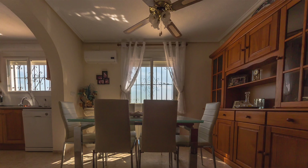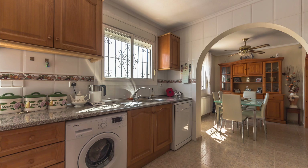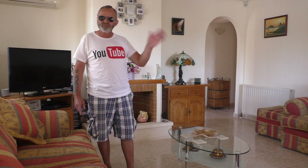We come out into the dining area and then walk down into the kitchen. It's a nice, fully fitted kitchen with all its white goods. We then go out the back door and this is what I call the pièce de résistance.